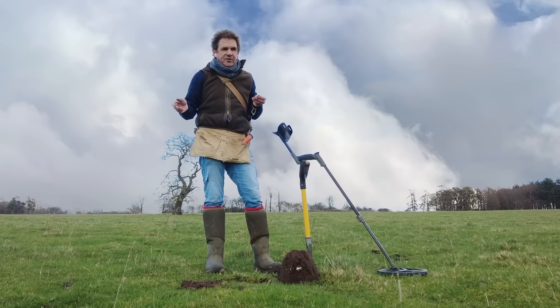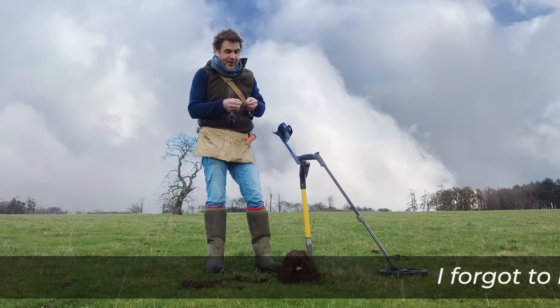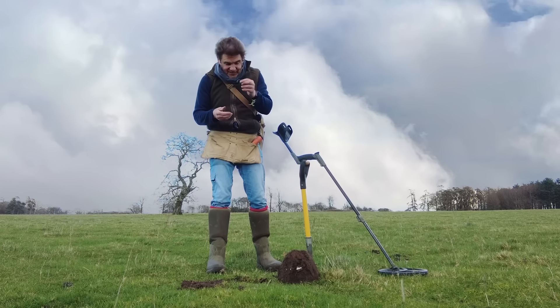I thought, I'm not digging that, it's just going to be foil. But then I backed up on myself and I did dig it, and I'm bloody glad I did, because it's a penannular brooch which has been broken — but that's medieval, that's quite early.